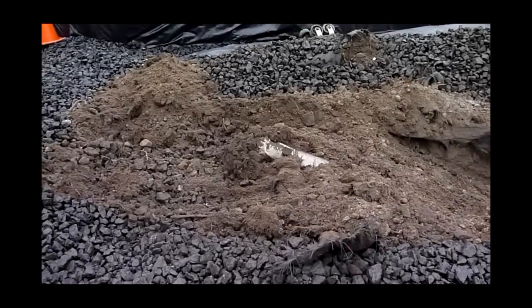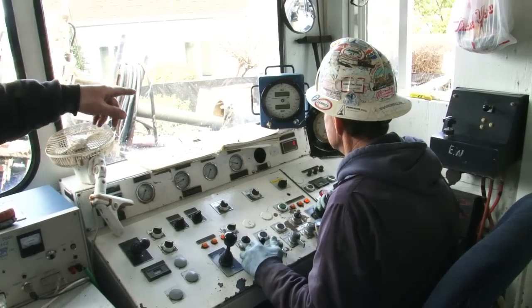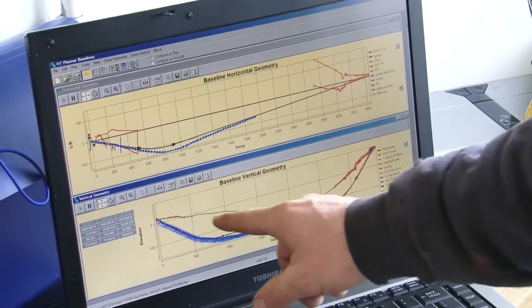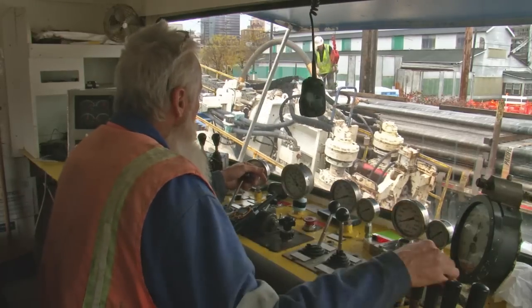The crew first drills a pilot hole from the entry to the exit point of the crossing using advanced GPS and other guidance systems. The operator precisely steers the bore along a carefully chosen path that avoids impact with any existing underground systems.